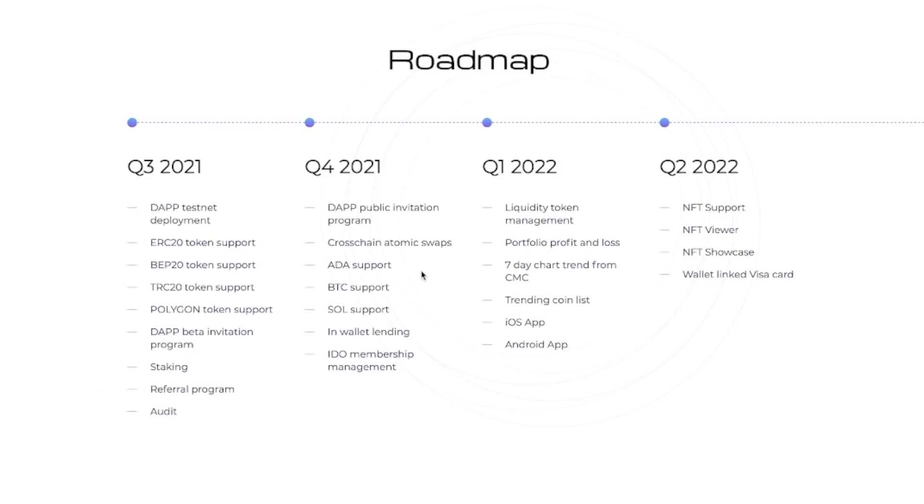Here's their roadmap. They have a lot of stuff planned for the future. In the short term they have cross-chain atomic swaps coming, Cardano support, Bitcoin support, Solana support, in-wallet lending, IDO membership management, and a couple of other things. Q1 and Q2 of 2022 are also looking very strong. This could definitely be a coin you hold for multiple months and make massive profits.